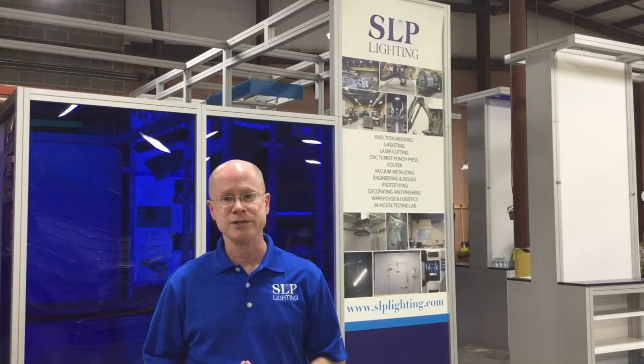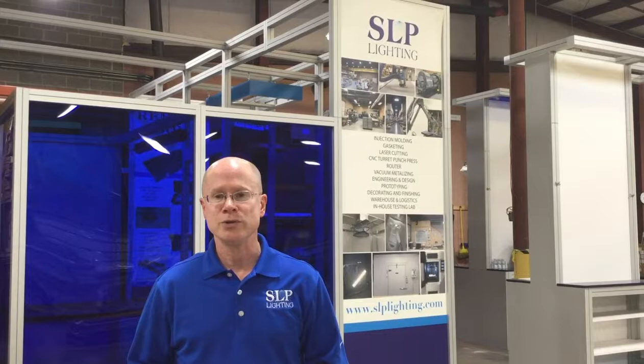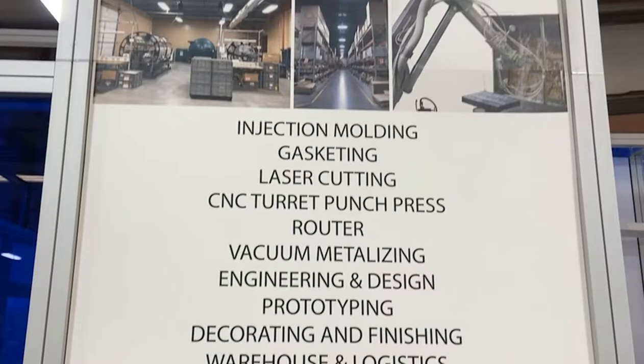Our engineering capabilities include designing new and custom products using SOLIDWORKS technology. We prototype using 3D printing or handmade metal samples. We test, tool, and support pilot production through the product launch. SLP validates all designs in our testing labs for performance. We have a water chamber that meets UL 1598 requirements for sprinkler and rain, IP, and UL 50.